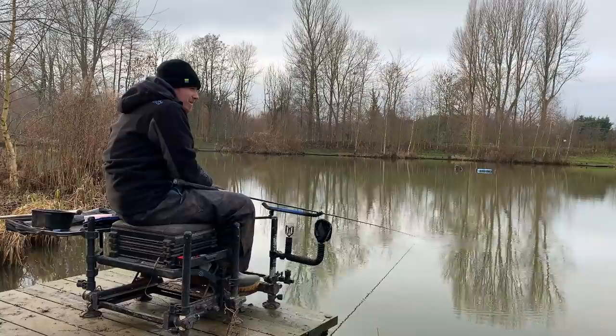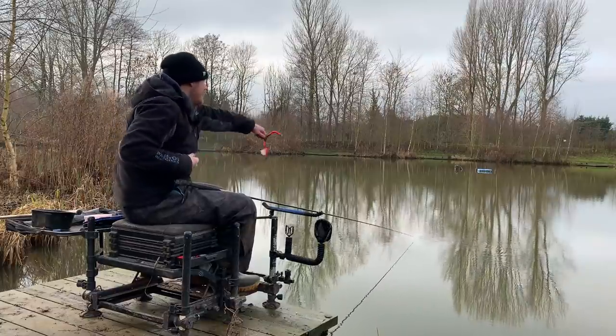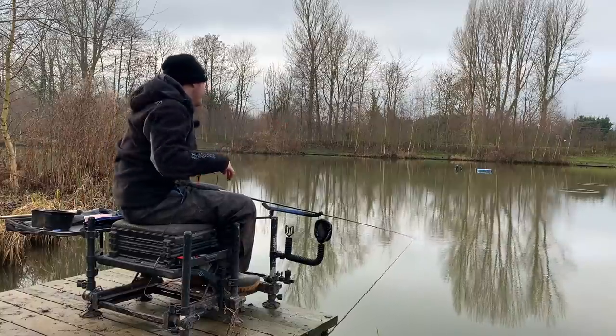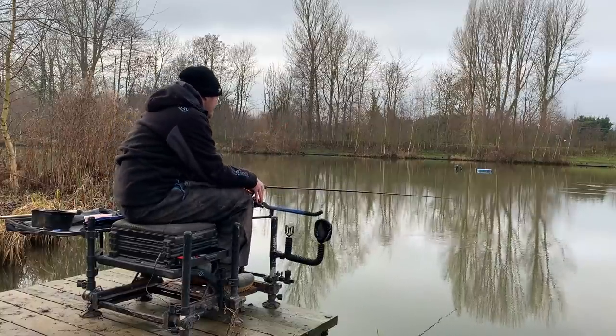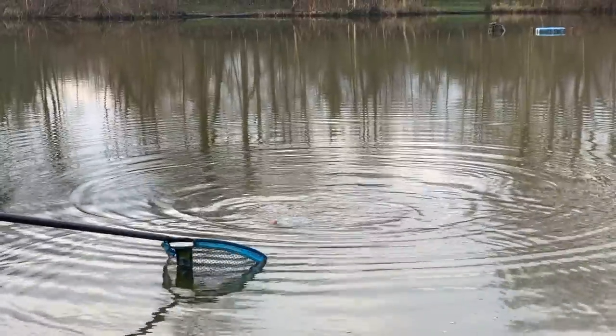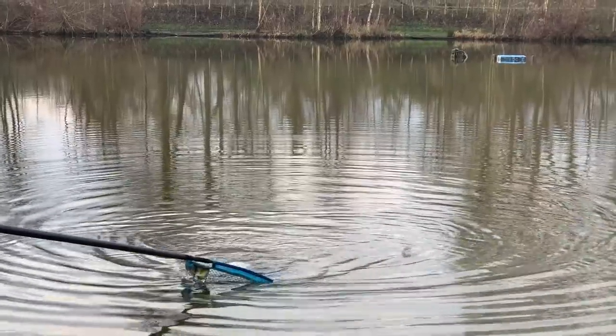It's not too cold today - a nice still day. There was a bit of cat ice on the lakes this morning but we've still had plenty of bites: big skimmers, roach, odd bream. It's been fantastic.